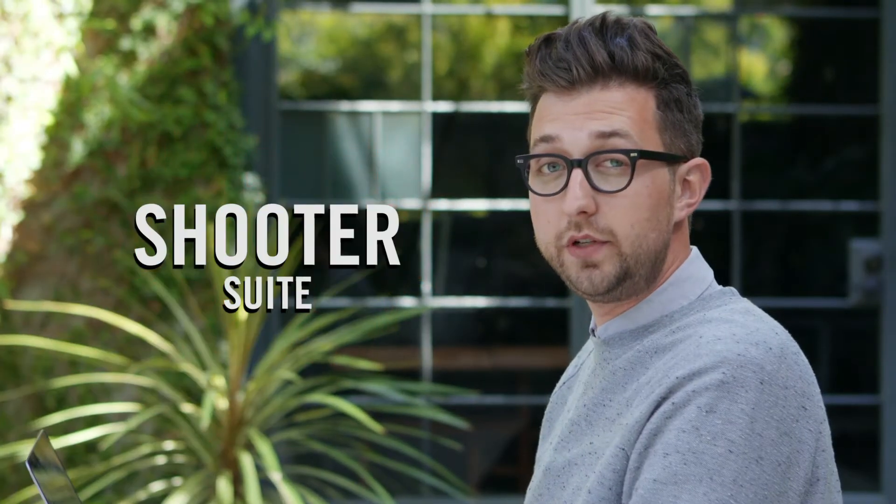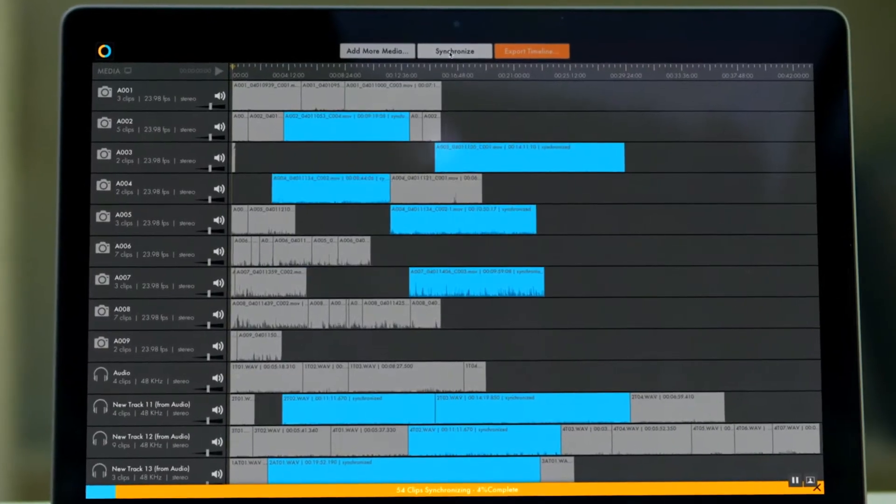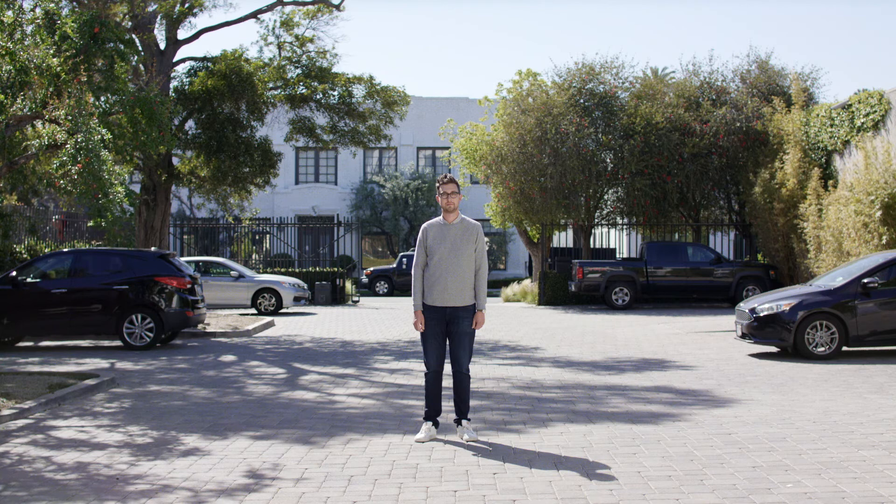Shooter Suite is a set of tools for getting your footage from set to post as efficiently as possible. Stuff like Pluralize for syncing audio and video in seconds, or Offload for backing up your footage on set. I'm not making any promises, but if you use Shooter Suite, your footage could look like this. Here's what it would look like without it. Oh hey, where'd that green screen come from?